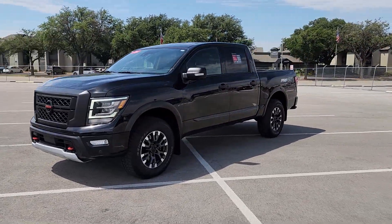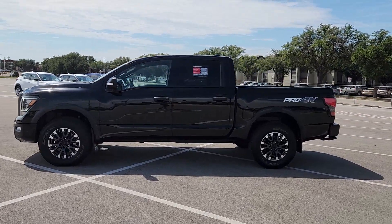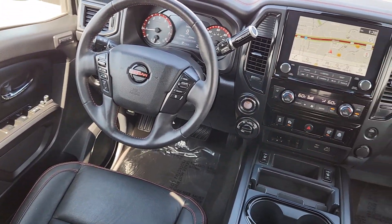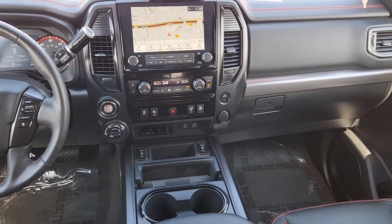These are just some of the great options this vehicle comes with: heated steering wheel, Apple CarPlay and Android Auto, proximity key entry, navigation system, heated driver's seat, keyless entry, premium sound system, heated rear seat, satellite radio, and heated mirrors.